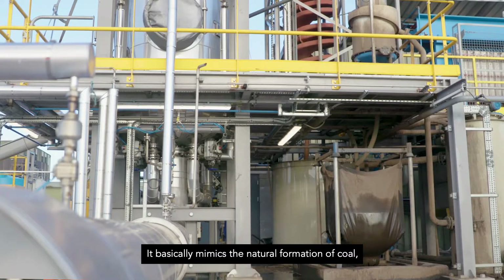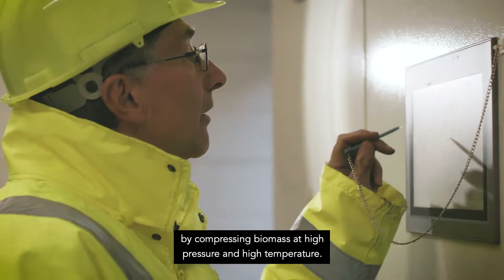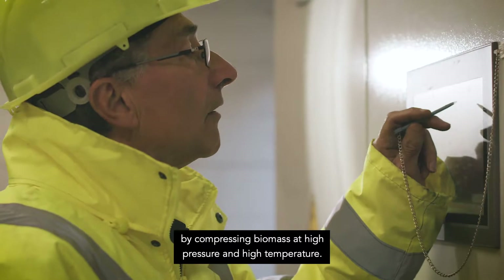It basically mimics the natural formation of coal, which takes place over millennia, but can do it in a few hours by compressing biomass at high pressure and high temperature.